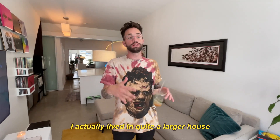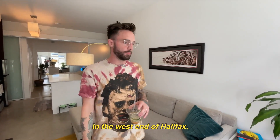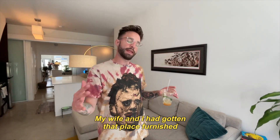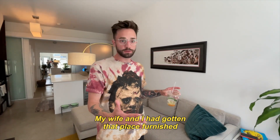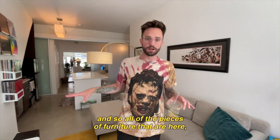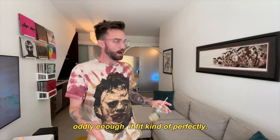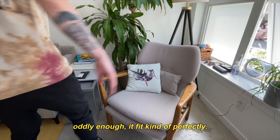Before I moved in here, I actually lived in quite a larger house in the west end of Halifax. My wife and I had gotten that place furnished by an interior designer. All of the pieces of furniture here were actually selected for that house. And so when I made the move to this little spot, oddly enough, it fit kind of perfectly.